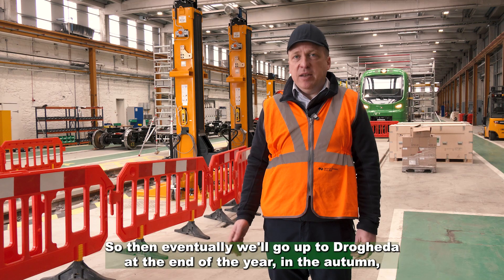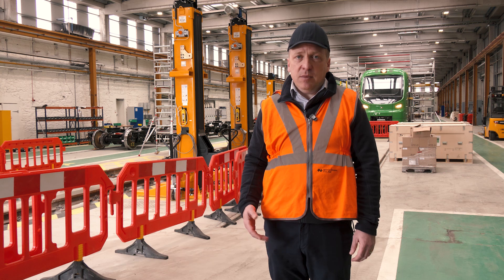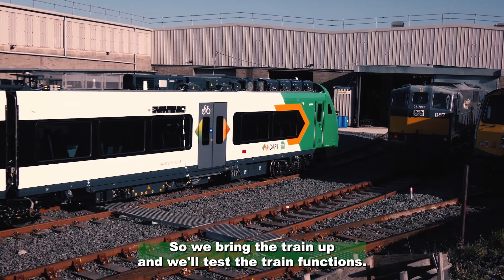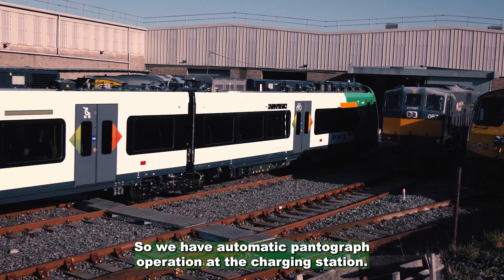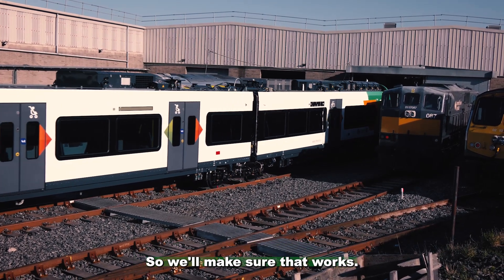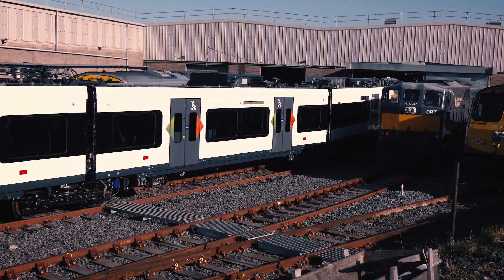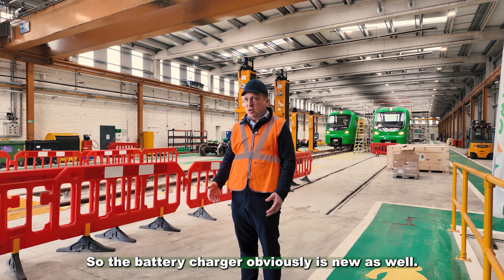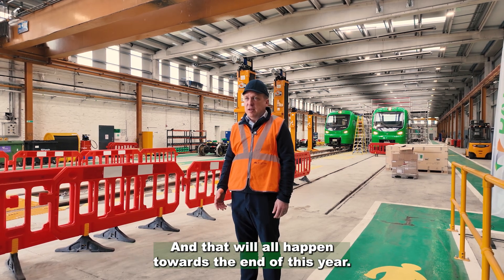Eventually we'll go up to Drogheda at the end of the year in the autumn and we'll look at what we can do in terms of the battery charger there. We'll bring the train up and test the train functions — we have automatic pantograph operation at the charging station, so we'll make sure that works and that the batteries are charged with the higher current. We'll also do testing from the battery charger side, as the battery charger is new as well and will have its own validation and approvals process.